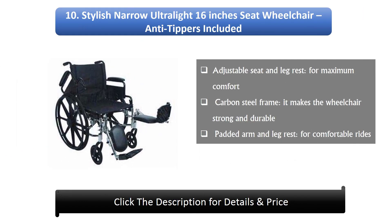Number 10: The Stylish Narrow Ultralight 16-inch seat wheelchair with anti-tippers included. It features an adjustable seat and leg rest for maximum comfort, a carbon steel frame that makes the wheelchair strong and durable, and padded arm and leg rests for comfortable rides.